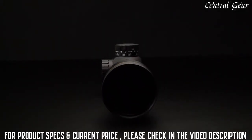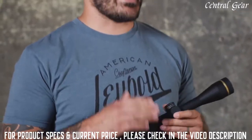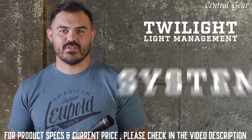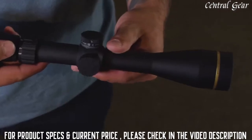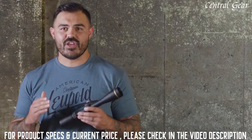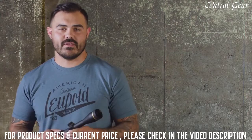It will go toe to toe with any optic that you own. When you send the first couple rounds downrange, you're going to want to make sure that every rifle in your safe has a VX Freedom on it. It comes with our advanced twilight light management system, which is all about helping you see more in less light. Its combination of technologies means spending another 15 to 30 minutes hunting or shooting as the sun's coming up or going down. Check out our video on our patented twilight light management system for all the details.